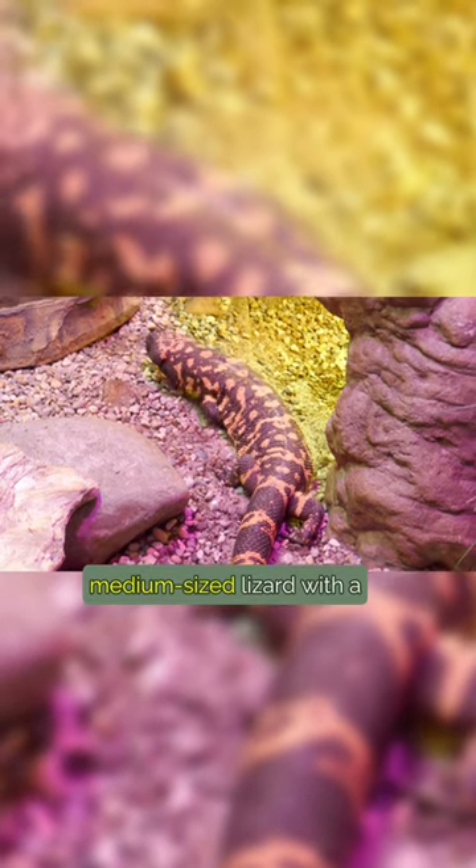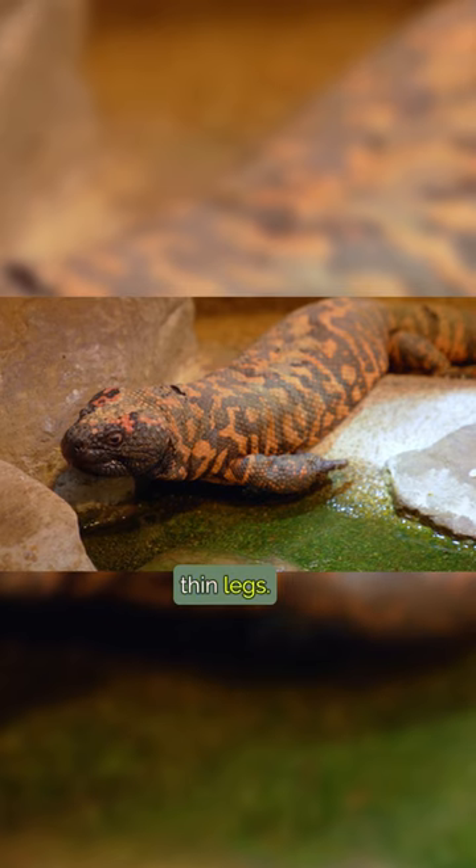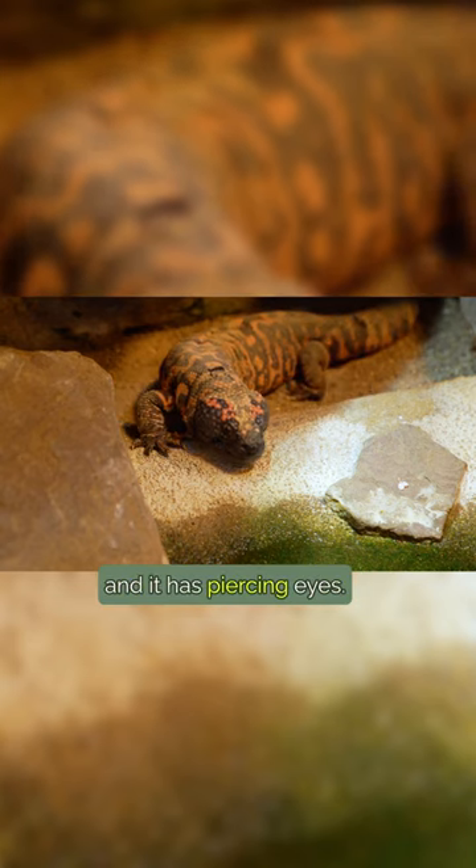The Gila monster is a medium-sized lizard with a large, round head and long, thin legs. Its green body is adorned with yellow markings, and it has piercing eyes.